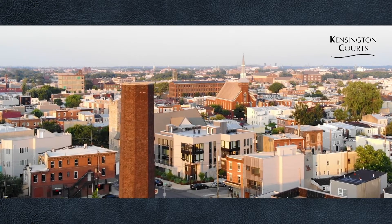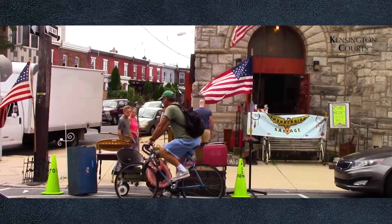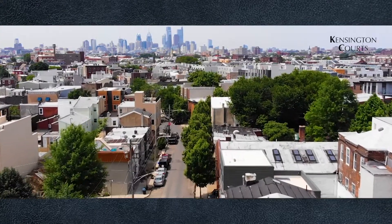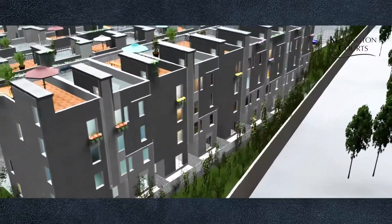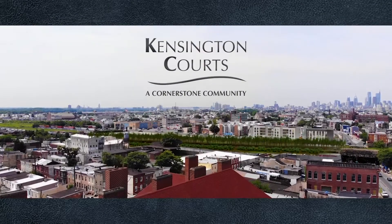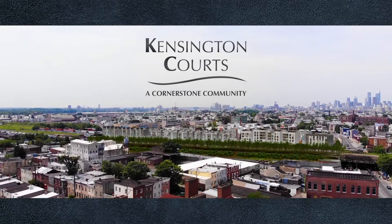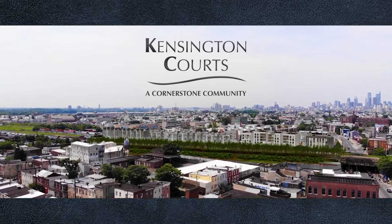Growing up in Fishtown, I can remember walking the streets of Frankfurt Avenue with my mother to purchase my school uniform and school shoes. For decades, the community has been in decline. As part of Kensington Courts, we are now part of the resurgence and rebirth of a once great community, and we hope you can enjoy us as well. Kensington Courts is the community that will change East Kensington forever. We hope that you become part of our community and part of our family.